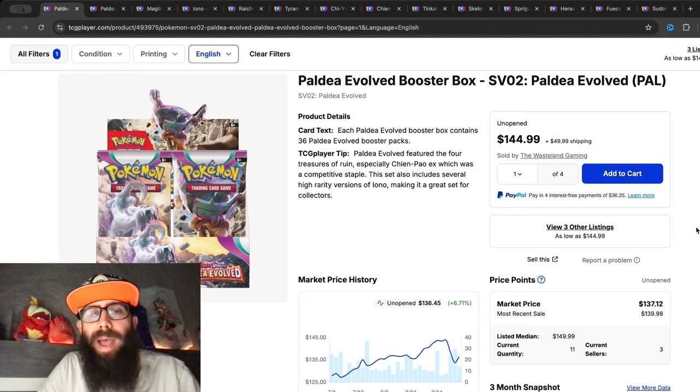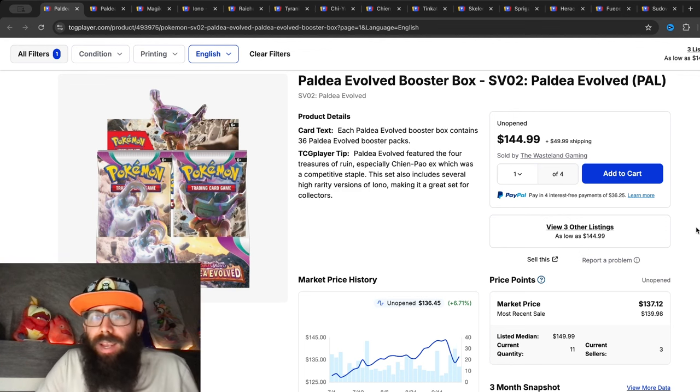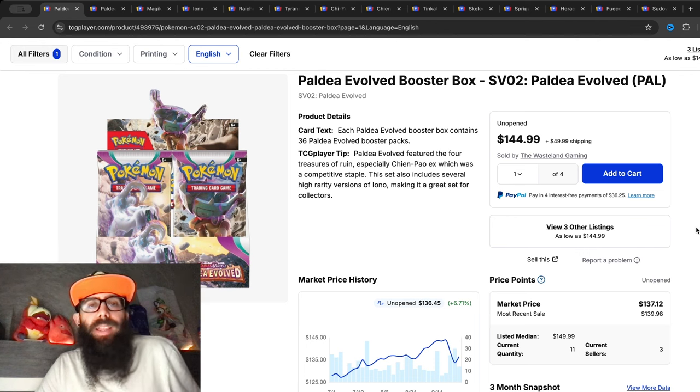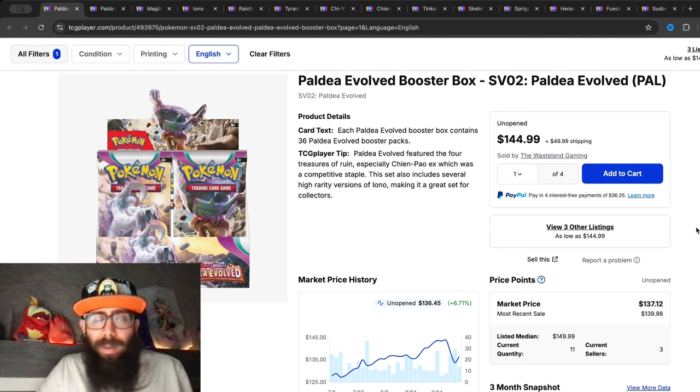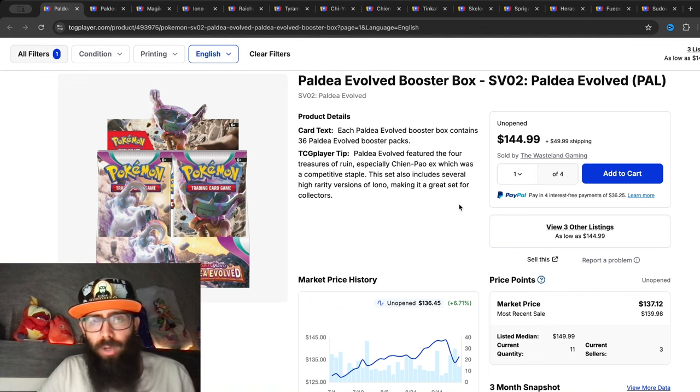We need to talk about Paldea Evolved. Recently, if you guys aren't up to date, it sounds like they are doing a reprint. This is coming from the distribution side, and we're going to talk about what that means — what you need to know, how big the reprint is, what's going to happen with sealed prices, and what's going to happen with the singles. First, let's take a look at where the booster boxes are at currently.